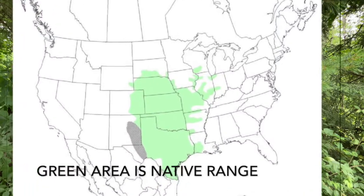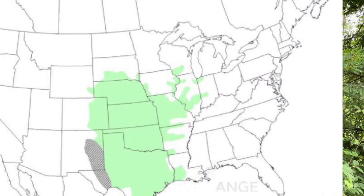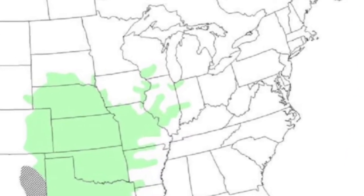We're talking about the ornate box turtle, and although they're not native to Elkhart County, you can find them in northwest Indiana. You can also find them way down in the southern part of the state, but they do share a lot of similar behaviors, and they can even overlap habitat with the eastern box turtle.